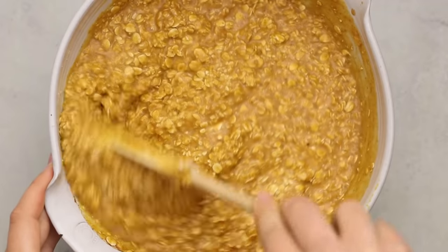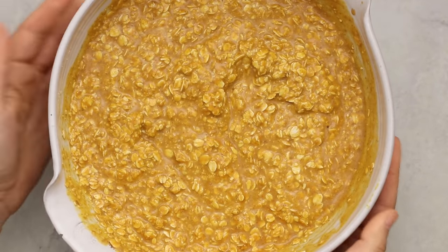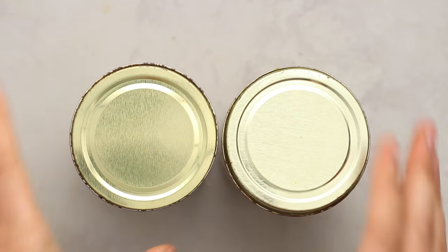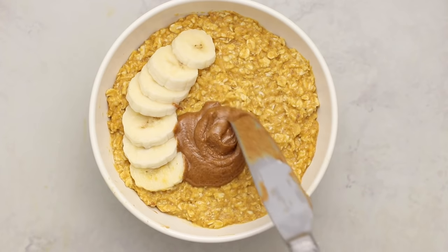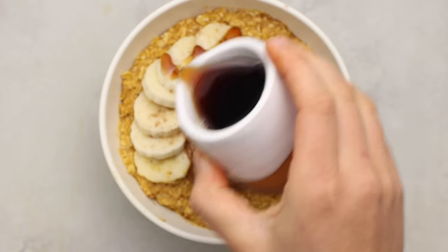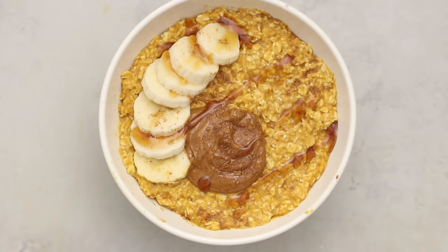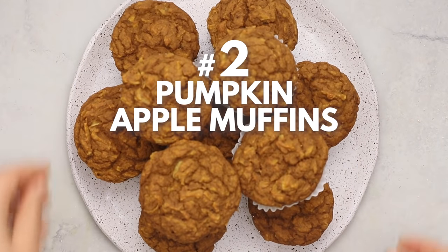Mix everything together and let it sit for a few minutes to thicken, then store and serve however you like. You can put it in glass mason jars to take on the go, or deck it out with toppings at home — I did sliced banana, almond butter, a little more pumpkin pie spice, and a drizzle of maple syrup. Chocolate chips or cacao nibs would be great too.